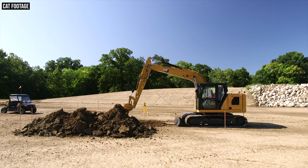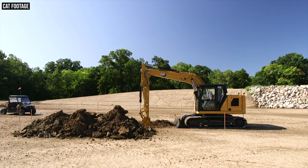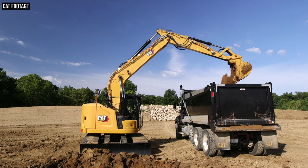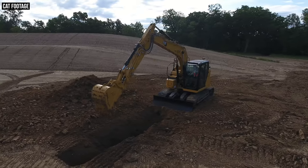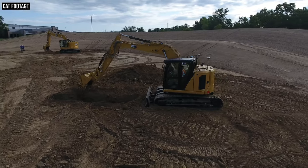All of this brings us to the second primary difference between the 315 and the 315 GC: standard technology. The 315 comes absolutely packed with standard tech features — CAT Payload for real-time payload measurement, CAT Grade with 2D indicate, VisionLink telematics, 2D e-fence (a safety system that keeps the bucket from going places you don't want it to go, including into the cab), remote flash (letting dealer technicians remotely run diagnostics, troubleshoot, and upgrade firmware). The 315 comes packed with all of that — and none of it is on the 315 GC.